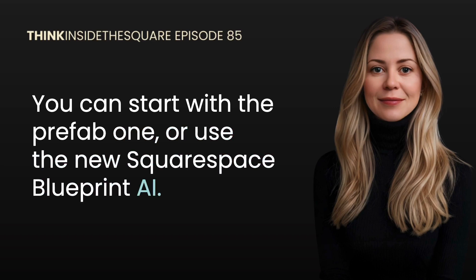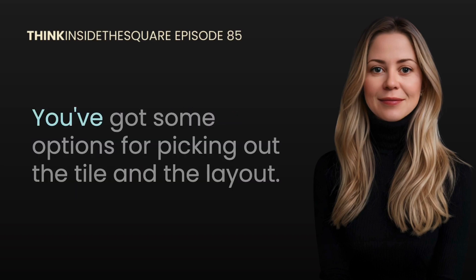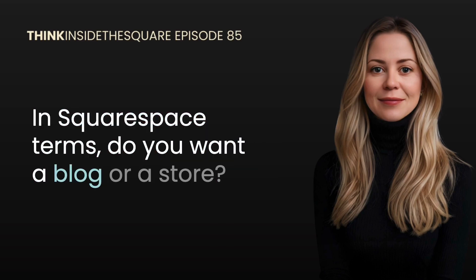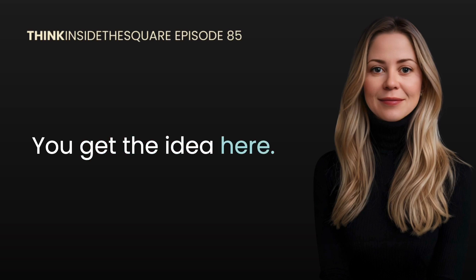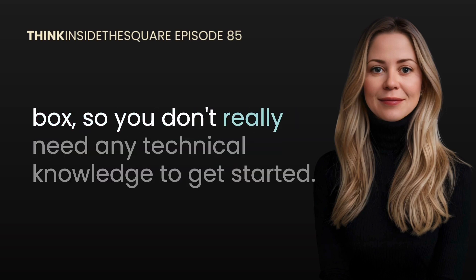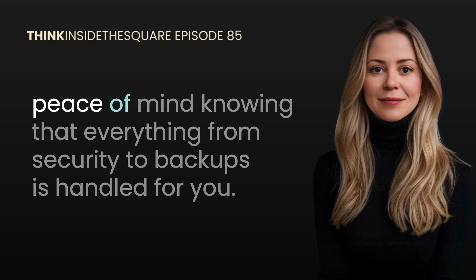Squarespace, on the other hand, is like moving into a beautifully designed manufactured home. You can start with a prefab one or use the new Squarespace Blueprint AI — a tool that's like building your own manufactured home with options for picking out the tile and the layout. Do you want one bathroom or two? In Squarespace terms, do you want a blog or a store? Everything is already set up and it looks great right out of the box, so you don't really need any technical knowledge to get started. You do sacrifice some flexibility compared to WordPress, but you gain simplicity and peace of mind knowing that security and backups are handled for you.